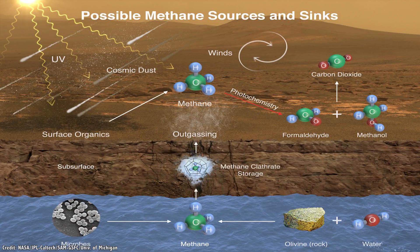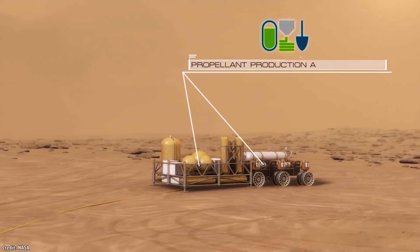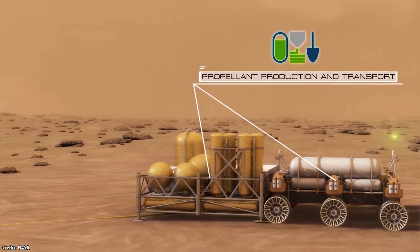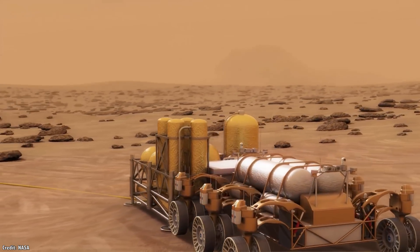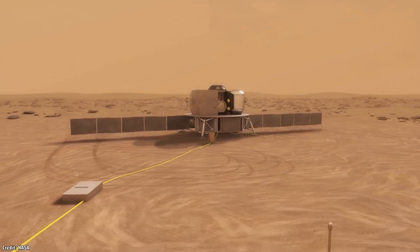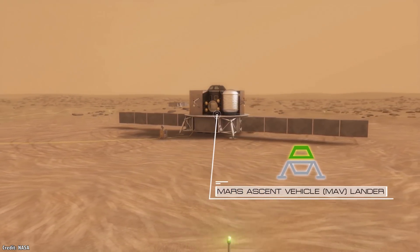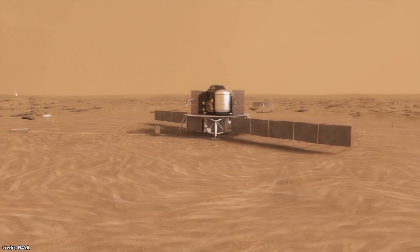One of the most useful chemicals we can make on Mars is going to be methane, which is carbon and hydrogen. The technique for creating methane is well understood and was discovered over 100 years ago by the French chemist Paul Sabatier. Mix together carbon dioxide and hydrogen with a catalyst like nickel or ruthenium and you can produce methane and water. This process also releases heat, which will be helpful on frigid Mars. Methane can be used as a rocket fuel, but it can also serve as a chemical store of energy without requiring complex and heavy batteries.